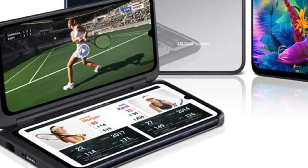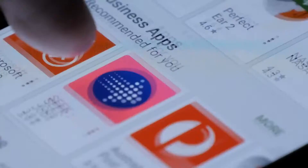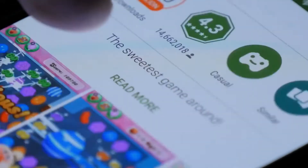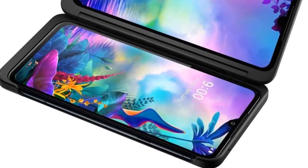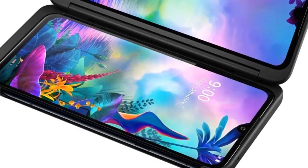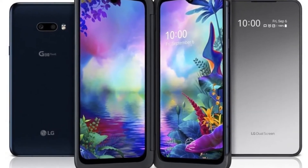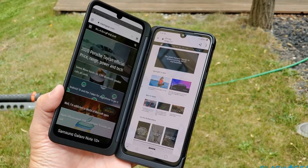At number 3 is the LG G8X Thin Dual Screen. Multi-task like never before with virtually endless ways to use the two screens — text a friend while watching a video, update your fantasy football team while researching stats, all without toggling back and forth between apps. Seamlessly pair a second 6.4-inch OLED Full Vision display with your phone and unleash an entertainment powerhouse, allowing you to multi-task on a screen with striking clarity, beautiful contrast, and vibrant colors. Simply detach the second screen when you want to go minimal.